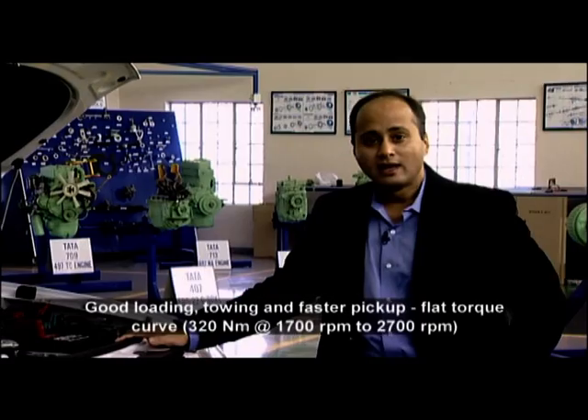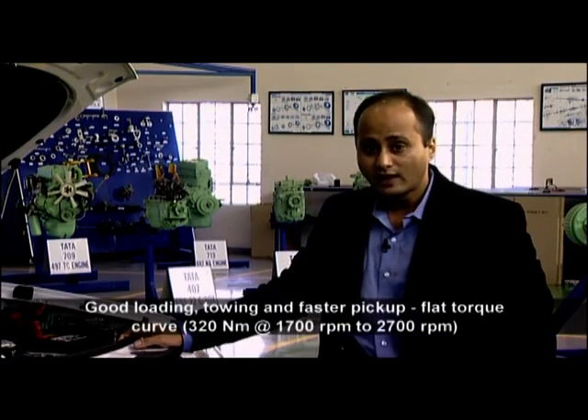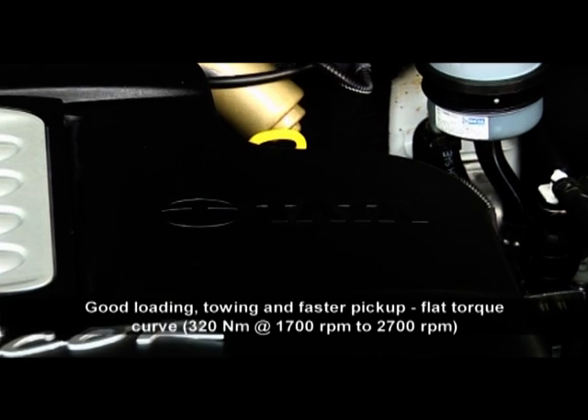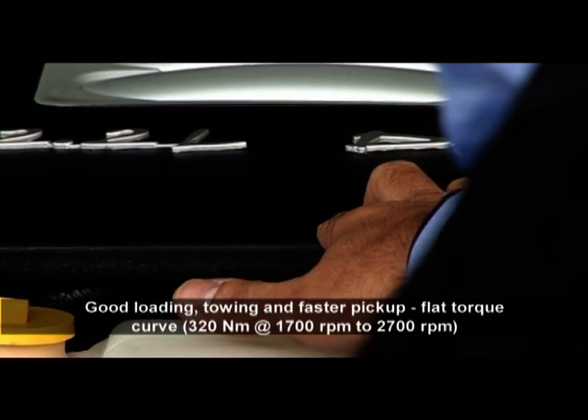The Xenon also has excellent pull-away capabilities and extremely good load carrying and towing abilities, made possible by a peak torque of 320 Nm and a very flat torque curve between 1700 to 2700 RPM.